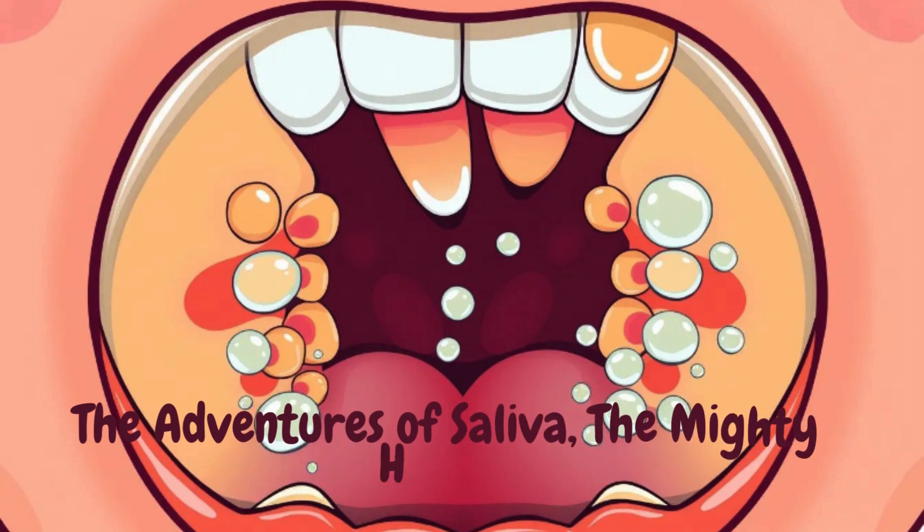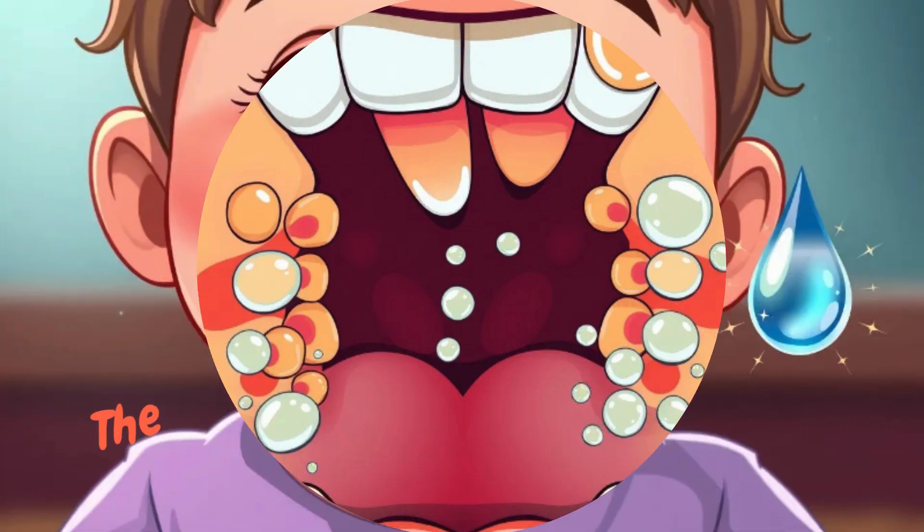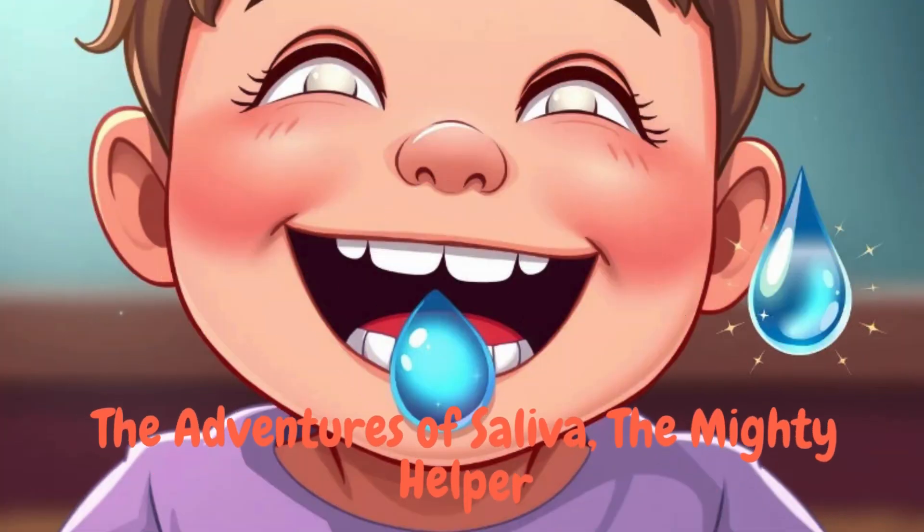Saliva loved her job. Every day, she would help break down food, protect the mouth, and keep everything hydrated. She was a small drop with a big job, and she did it every day with a smile. The mouth was a better place because of Saliva's hard work, and everyone was thankful for her. Saliva continued her mission every day, helping in ways that no one could see, but everyone could feel.